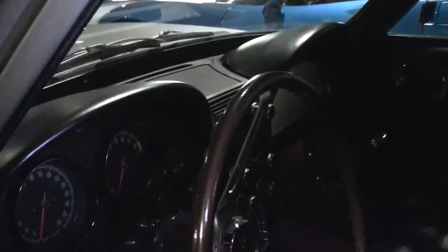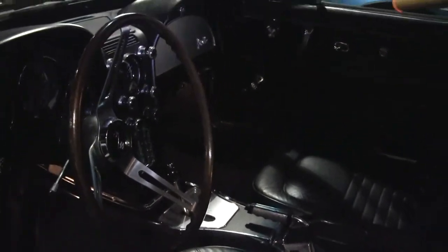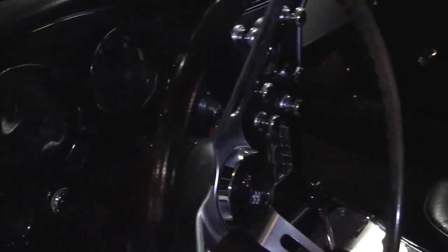This is an automatic and it is a factory air car. There are no scratches, no divots, anything in the dash. All of our gauges are nice and clear. As of this video taping, the clock is not working, but all the rest of the gauges are in working order.